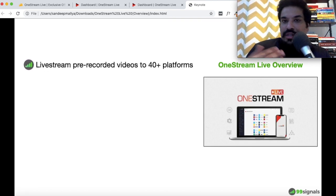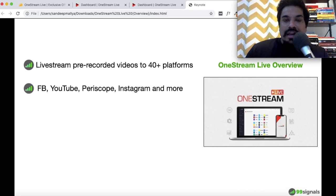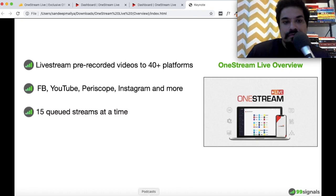Here are some of the key features of One Stream Live. As already mentioned, you can live stream pre-recorded videos to 40+ platforms — that's the unique selling point. Out of these 40 platforms, the main ones are Facebook, YouTube, Periscope, and Instagram. Live content on these platforms gets more traction and engagement, especially on Facebook and Instagram where organic reach is almost dead.